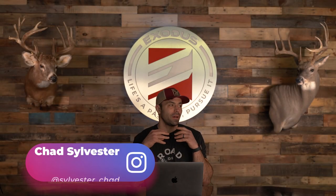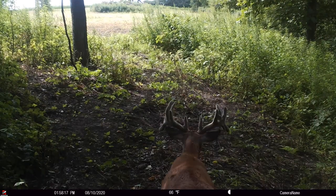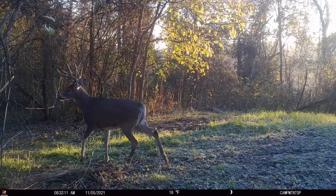The age-old debate on what flash is best in trail cameras is kind of a moot point. What is best depends on the application, depends on perspective. And from a deer hunting perspective, what we consider the best is black flash.